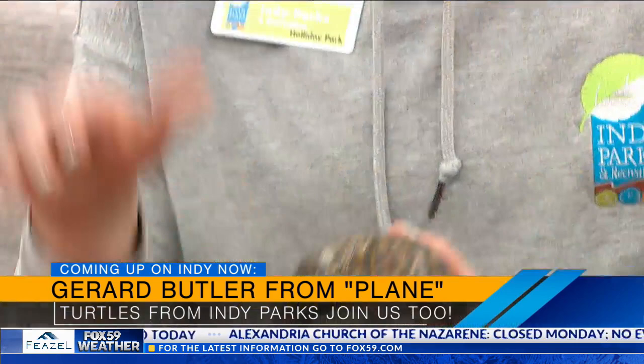Coming up next, actor Gerard Butler is going to tell us about his new action movie called Plane. And we'll ask our friends from Indie Parks how you can get up close with some local turtles — stick around!